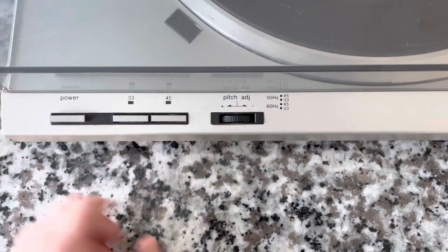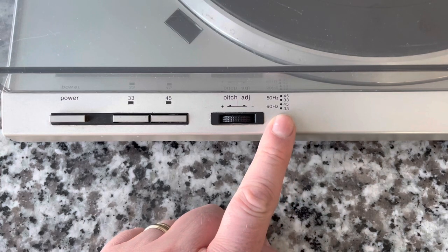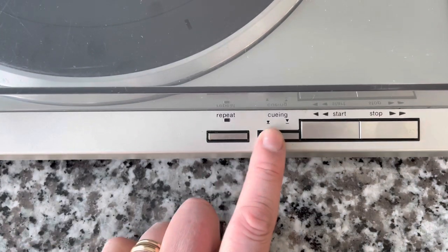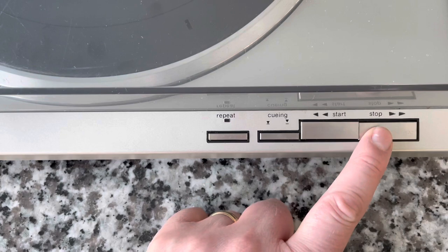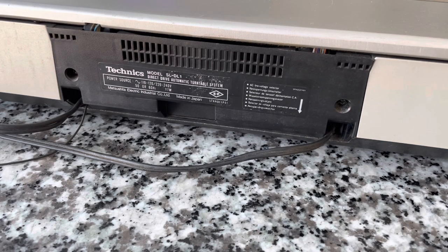There's a roller knob for pitch adjust and indicator lights for the strobe. Sliding down, there are two more micro switches for repeat and cueing, and two more for start and stop. This turntable doesn't have the ability to program individual tracks like the Carrera we looked at a few weeks ago. However, I'd say this is a much higher quality turntable than that one — the build quality is much higher, and the fact that it's direct drive just makes it a higher quality piece.